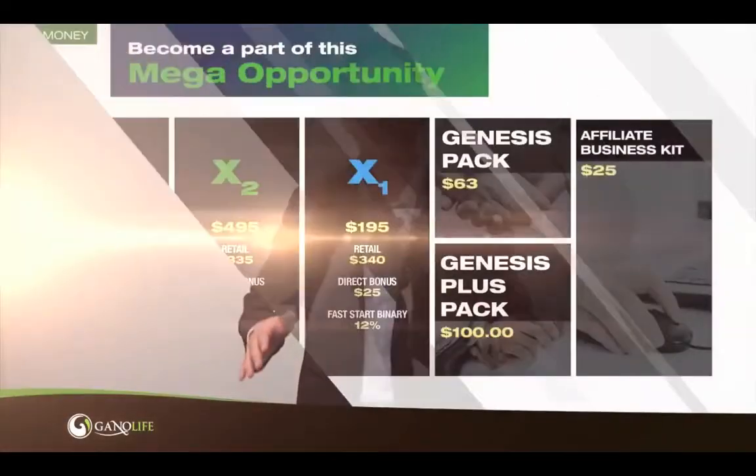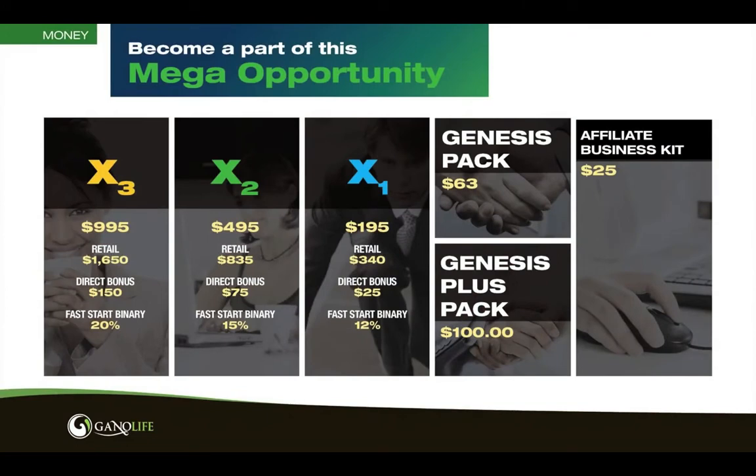We'll start off with how you join the company. Basically, you buy the coffee and you're in. You can either come in with a $63 Genesis pack, a $100 Genesis Plus, or you can come in with one of our X packages: 1, 2, and 3. The Genesis pack is very simple — you buy $63 worth of coffee, it allows you to get started in your business, and you can choose any of the coffees you want.